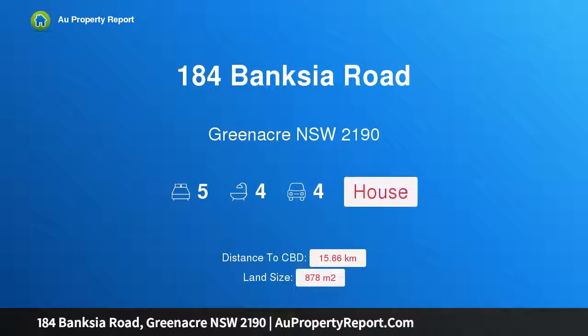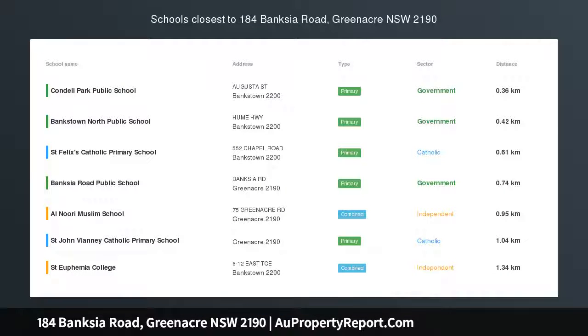Hi, I am glad to introduce Property 184 Banksia Road, Green Apey NSW, 2190, the ultimate family home.